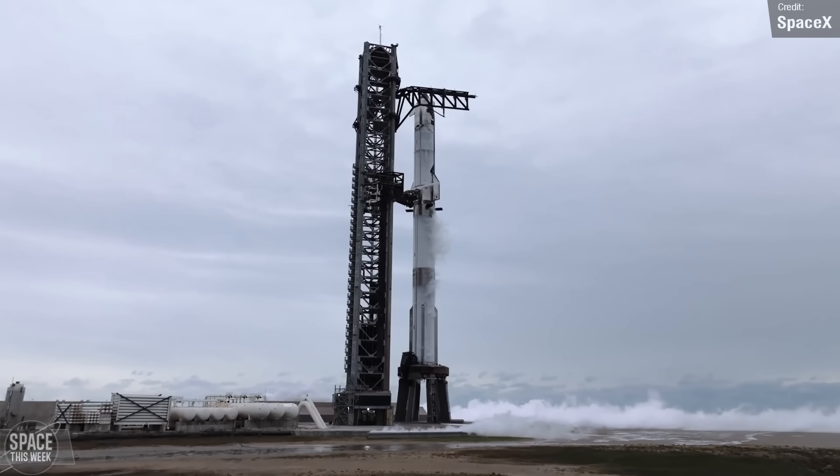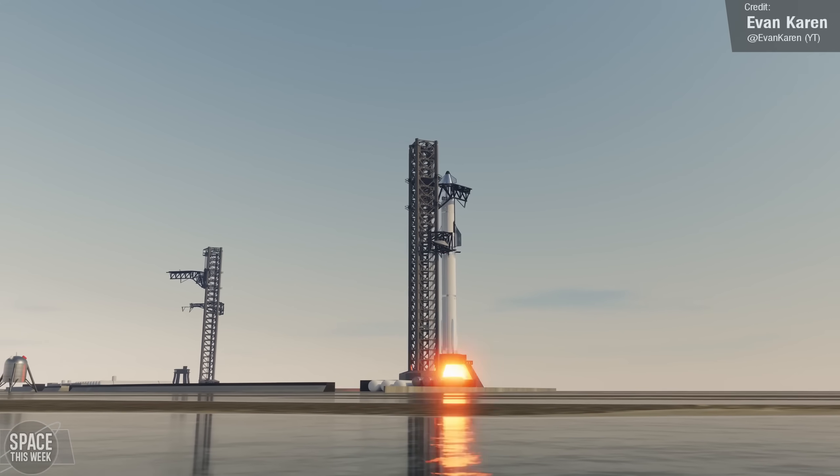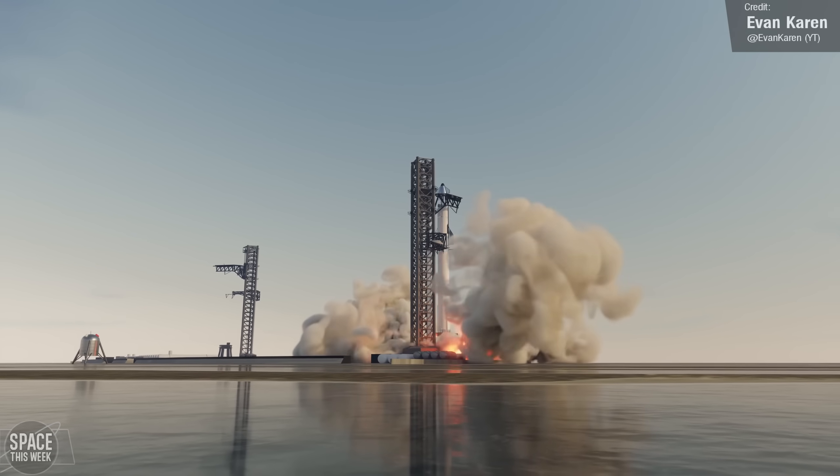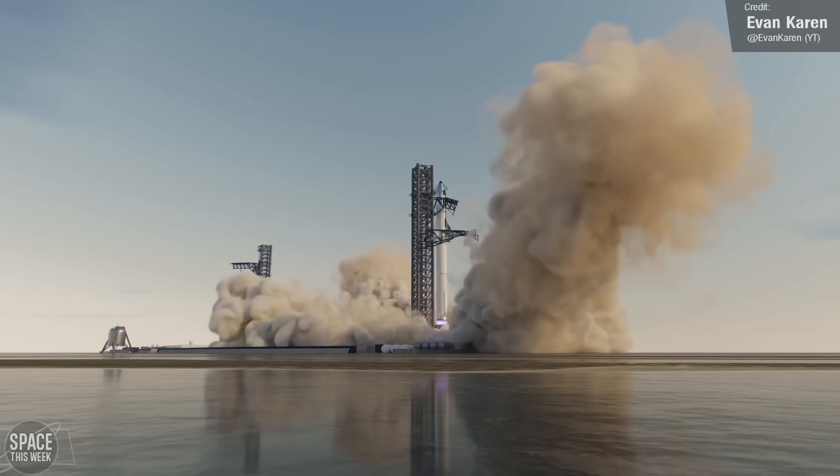With the completion of the wet dress rehearsal, SpaceX are ready to go! The launch has been pushed back to no earlier than Wednesday, so keep an eye out for announcements — the best place is SpaceX's Twitter page or their website for updates.